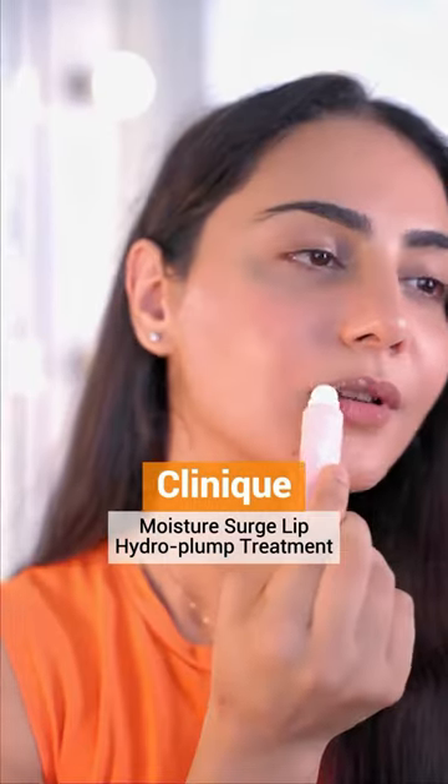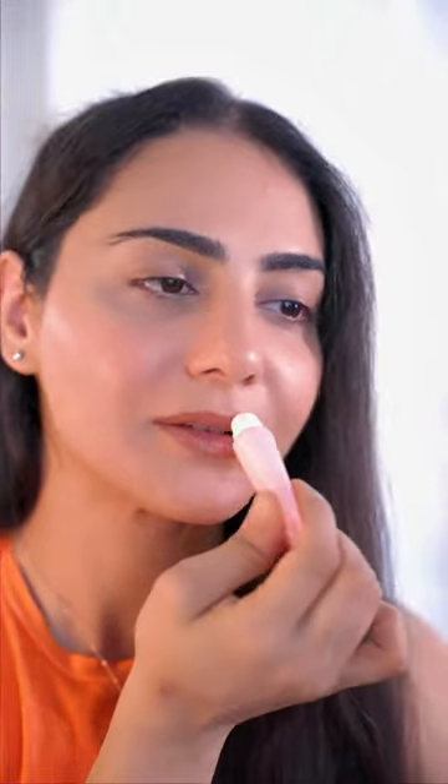Now comes the glossy part. I'm gonna use a lip gloss or a lip balm, which is really shiny, and I'm gonna apply it all over my lips — this is gonna give it that juicy, plump look.